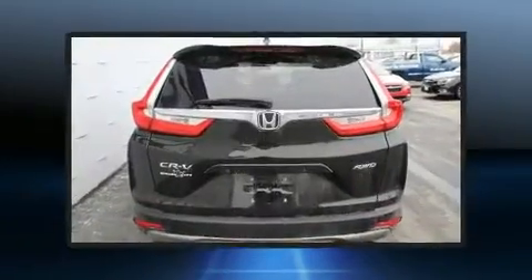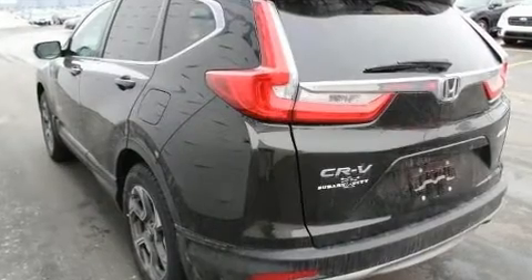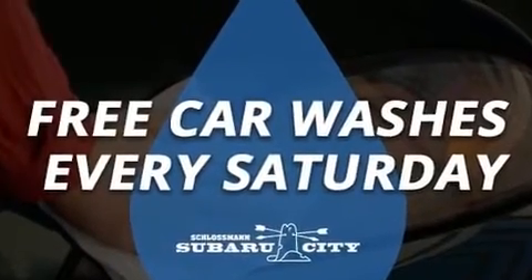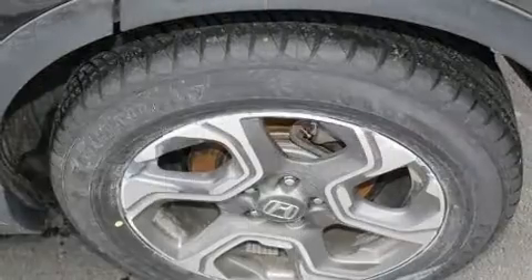The engine breathes better thanks to a turbocharger, improving both performance and economy. Honda prioritized practicality, efficiency, and style by including a tachometer, speed-sensitive wipers, remote keyless entry, and one-touch window functionality. Audio features include an AM/FM radio and six well-positioned speakers.